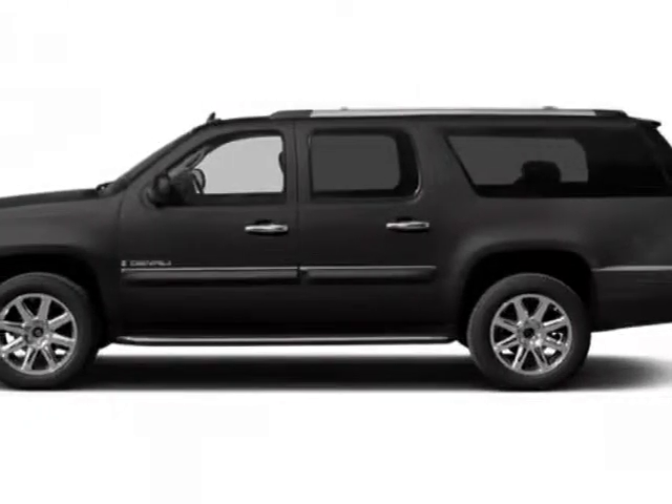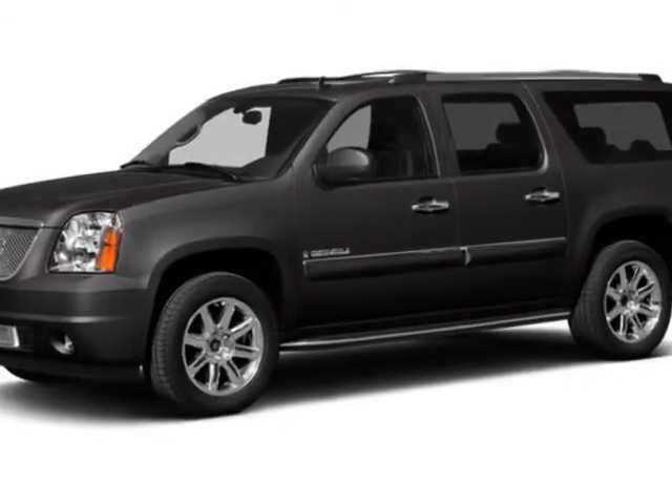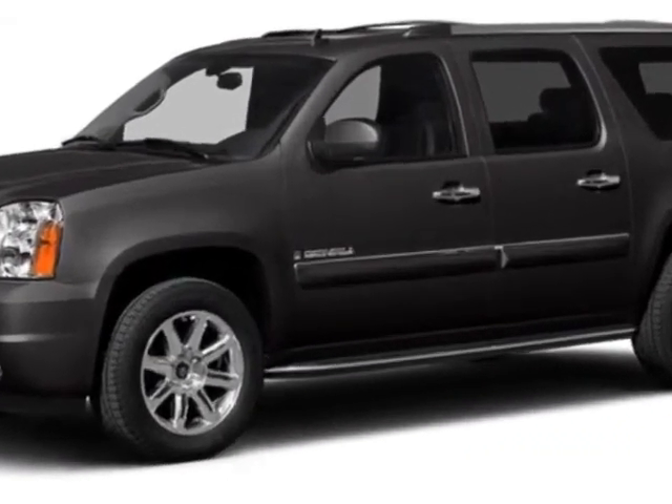Take a look at this new 2014 GMC Yukon XL. For your protection, this vehicle has a full factory warranty.